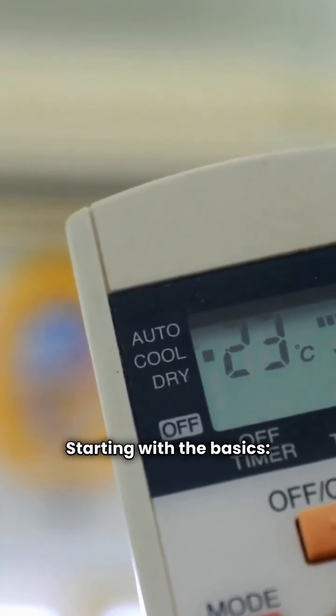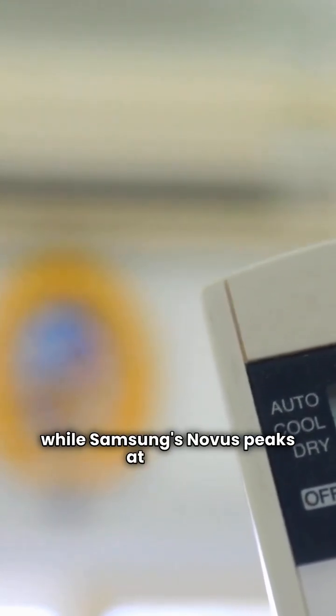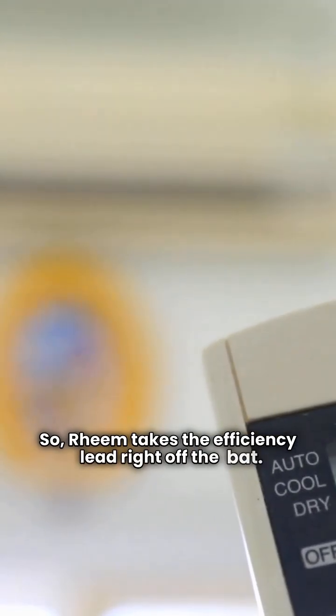Starting with the basics, Rheem's Classic model hits up to 18 SEER, while Samsung's Novus peaks at 17 SEER. So Rheem takes the efficiency lead right off the bat.